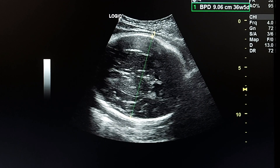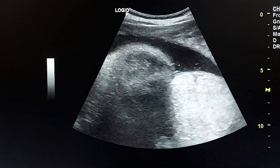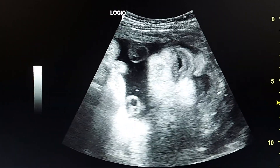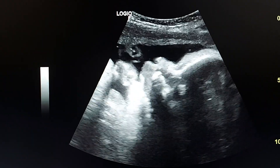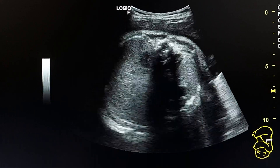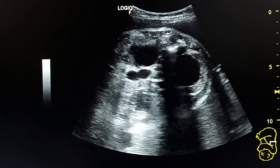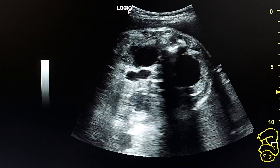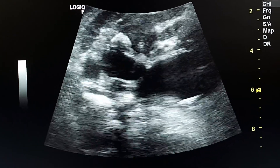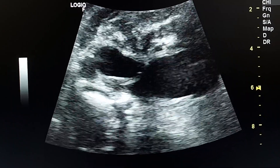This is the measurement of BPD. This is the face of the fetus. The diagnosis is made by seeing bilateral hydronephrosis, hydro ureter, and distended urinary bladder, and by seeing the keyhole appearance which represents the dilated posterior urethra and the distended urinary bladder.